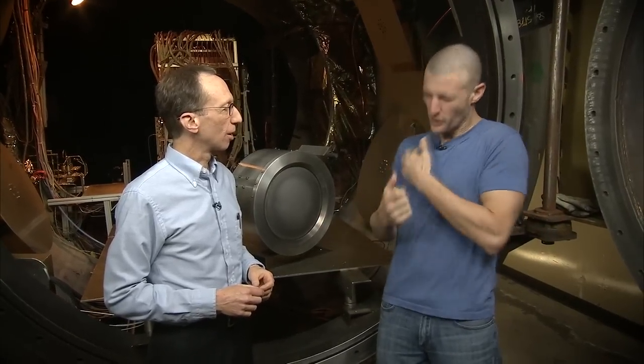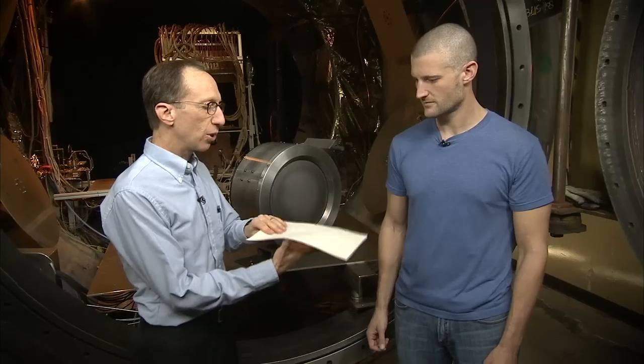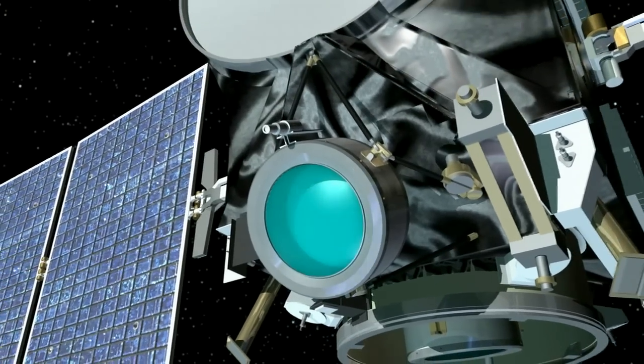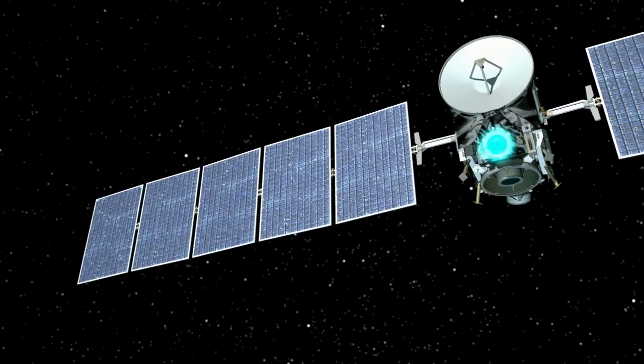So if I'm the spacecraft, could you push me as hard as I'm going to feel from one of these thrusters? I can try. Okay, I'm ready, I can take it. I barely felt that. That's right. The engine pushes on the spacecraft as hard as this single piece of paper pushes on my hand. In the zero-gravity, frictionless environment of space, though, gradually the effect of this thrust builds up.